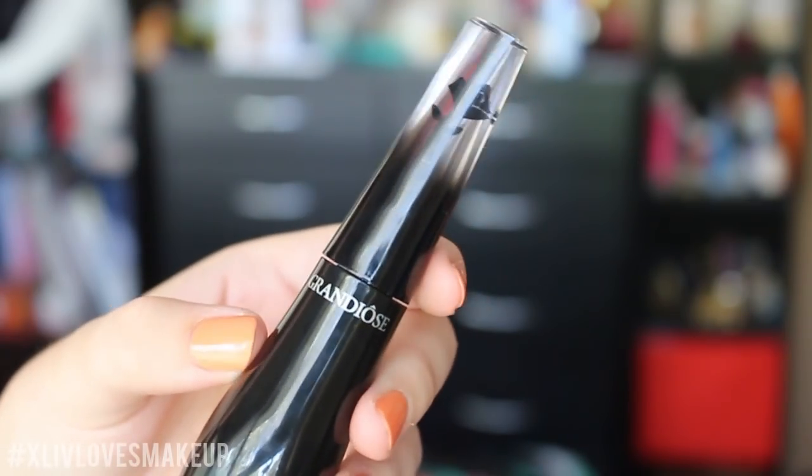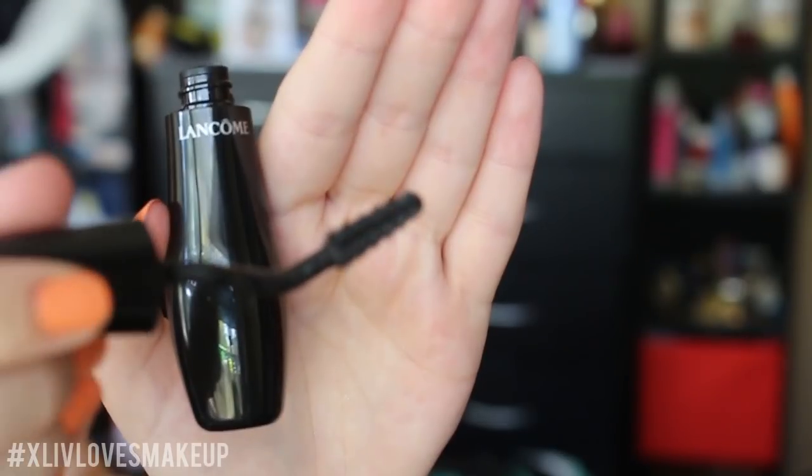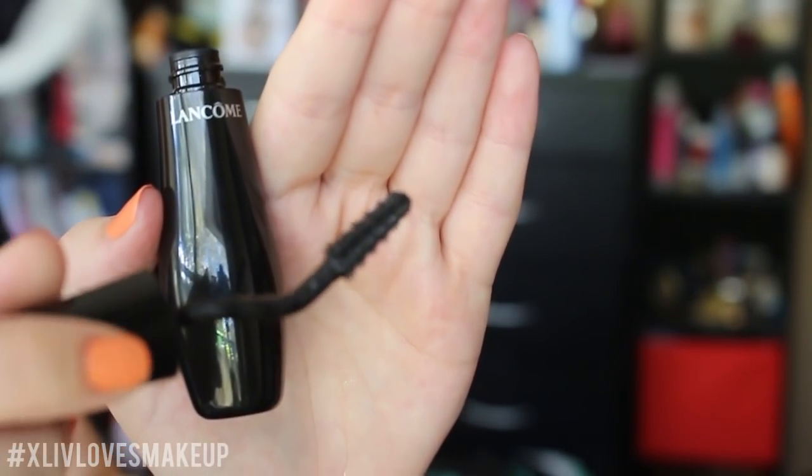Next is something I squealed about when I saw it in the box — the Lancome Grandiose Mascara. This is so luxurious. It's got a really interesting curvy wand that lets me get into my lashes really well. I love the brush and it gives me a really nice volumised effect — even more volumised lashes than what I'm wearing today. It just smells expensive too. I really love this one.